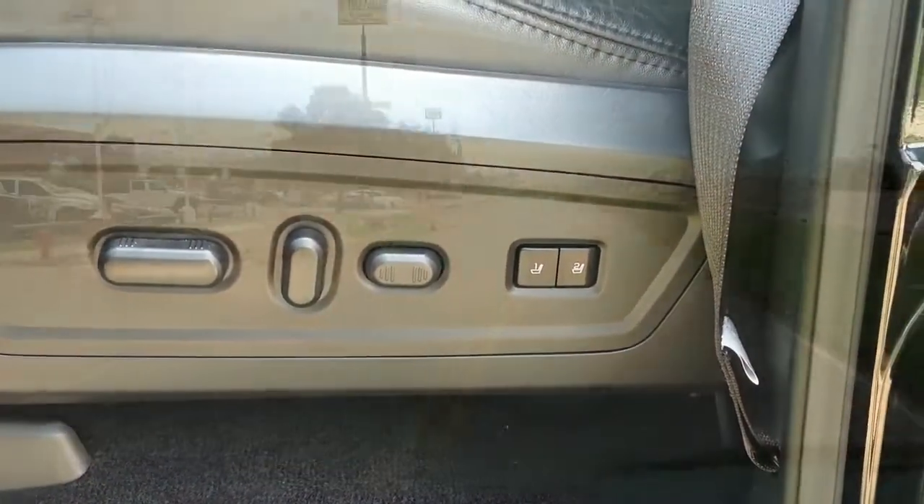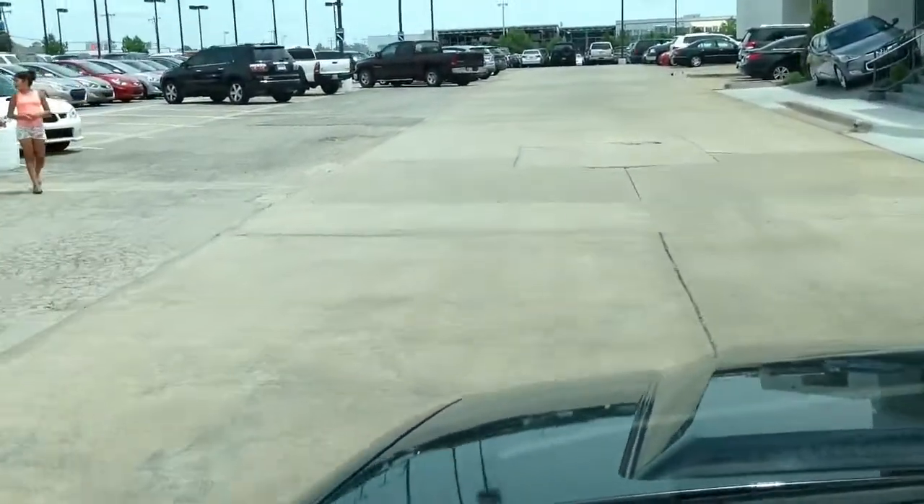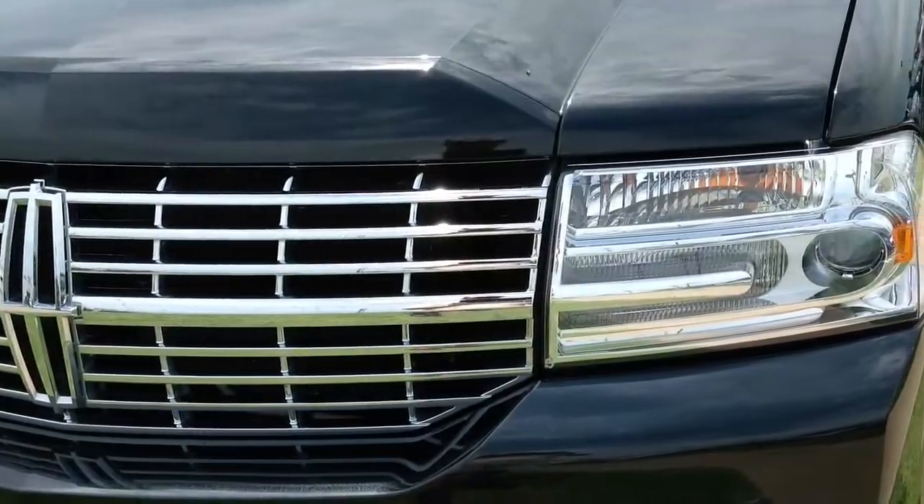If it's safety you want, this Lincoln Navigator offers four-wheel ABS brakes, driver and passenger side airbags, traction and stability control, and Xenon dusk-sensing headlights.